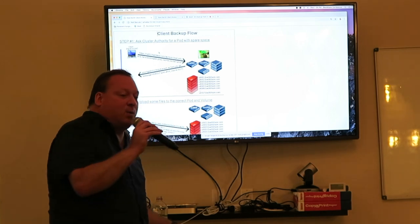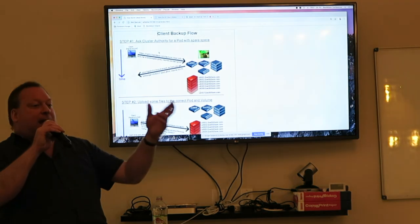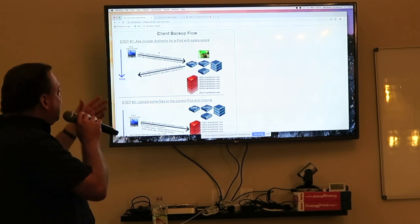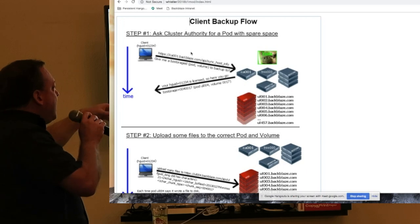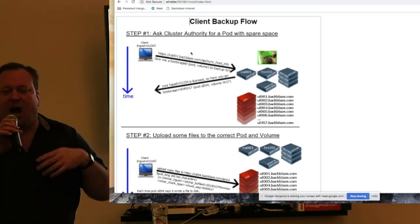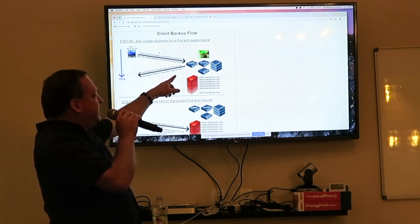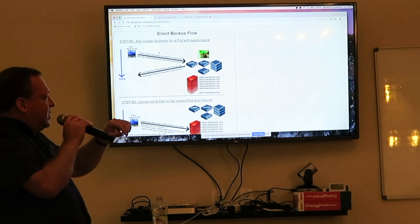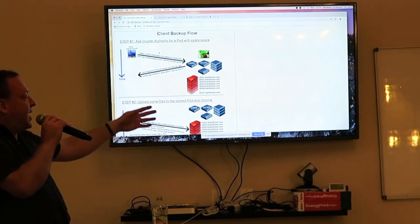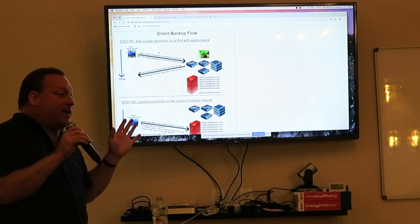The rest of this talk is about the B1 client and how it works. The B1 client backup flow: a laptop in the world wakes up once an hour and says 'I need somewhere to store my data.' It calls home to what we call the cluster authority, CA 001, and asks it where in the world it can store data onto the pods. CA assigns it a vault, and then the client hangs up and doesn't bother the CA again — it contacts that pod directly.